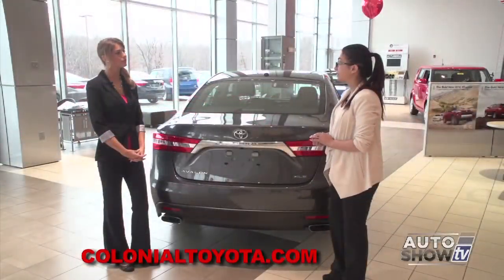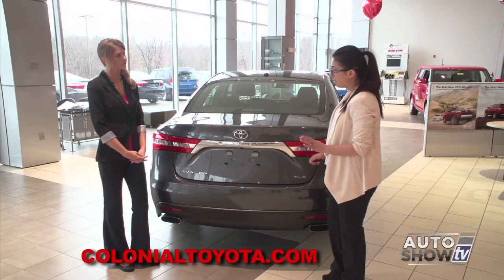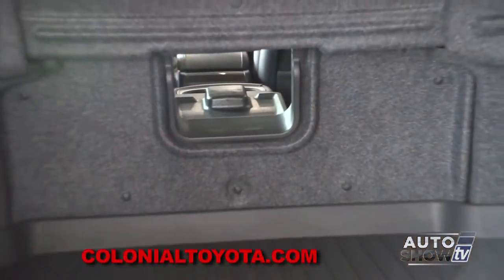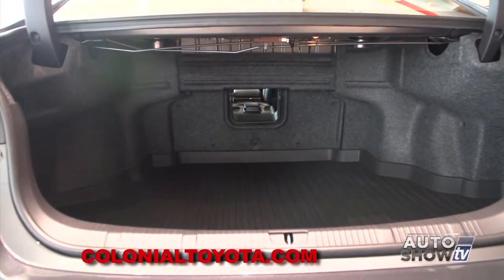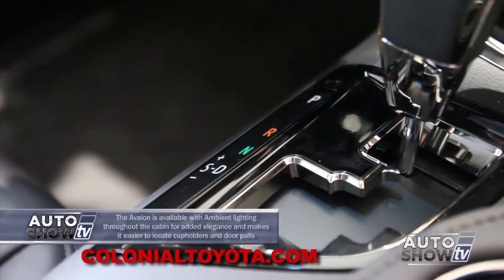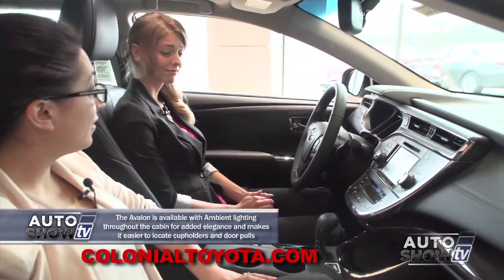You'll also have available heated rear seats in the Limited trim level and a pass-through center armrest. With this being the XLE Touring, you get the upgraded smart key system for really easy access to the trunk — you just walk up, press the button, and it opens right up. And as you can see, it's fully insulated with a ton of space back here.